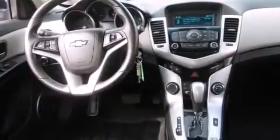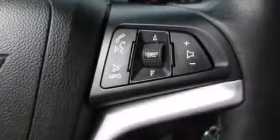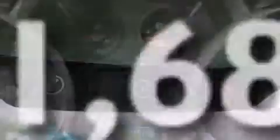The following features are also included: a low-tire pressure indicator, a power driver's seat, cruise control, rear curtain airbags, rear seat child-proof door locks, air conditioning, full power accessories, an anti-lock braking system, and keyless entry. This vehicle has fewer than 42,000 miles on the odometer.